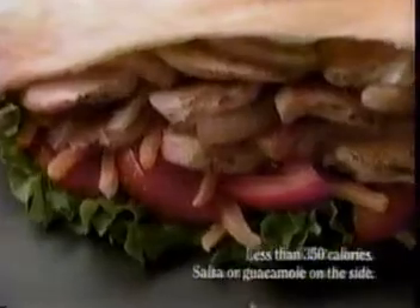But I never had it fajita pitaed before. It's new. It's the Chicken Fajita Pita at Jack-in-the-Box Restaurants.